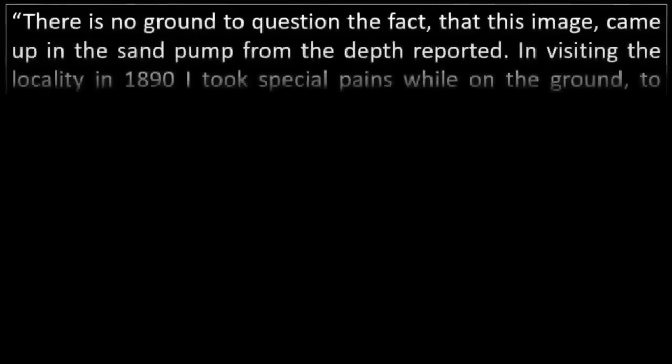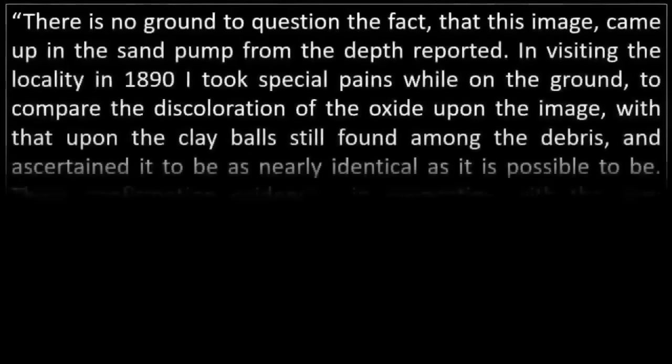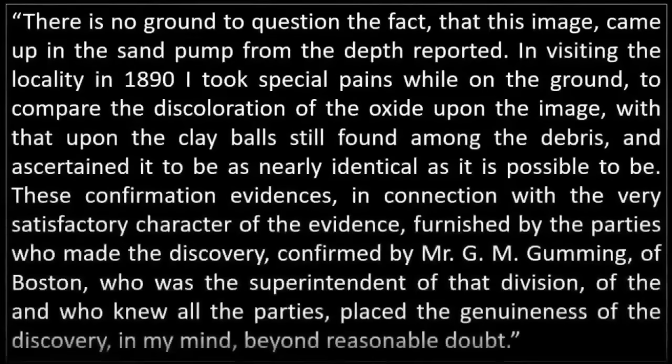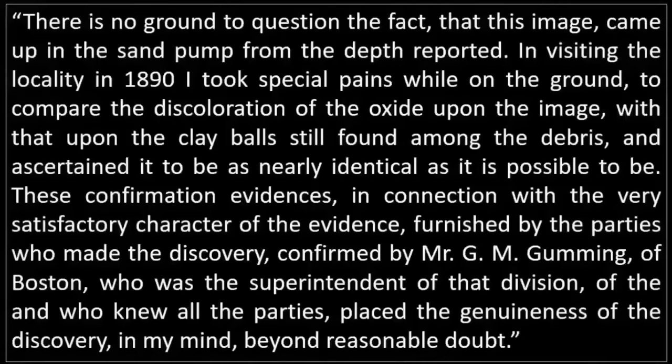Quote: "There is no ground to question the fact that this image came up in the sand pump from the depth reported. In visiting the locality in 1890, I took special pains while on the ground to compare the discoloration of the oxide upon the image with that upon the clay balls still found among the debris, and ascertained it to be as nearly identical as it is possible to be. These confirmation evidences, in connection with the very satisfactory character of the evidence furnished by the parties who made the discovery, confirmed by Mr. G.M. Gumming of Boston, who was the superintendent of that division and who knew all the parties, placed the genuineness of the discovery, in my mind, beyond reasonable doubt." End quote.